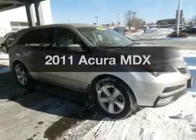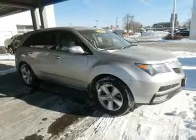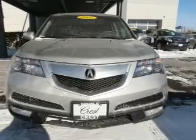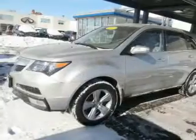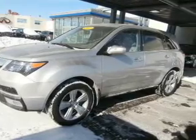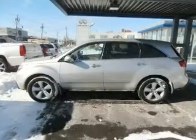Get noticed in this 2011 Acura MDX. If you're looking for an automobile with great attributes, look no further. The powertrain includes all-wheel drive with a reliable engine driven by an automatic transmission. Stand out from the crowd with premium wheels.